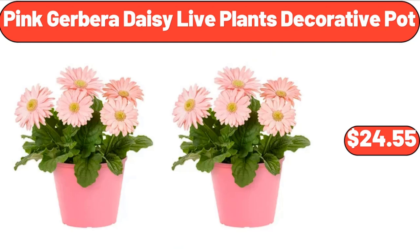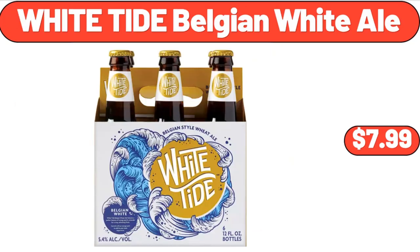Pink gerbera daisy live plants in decorative pot, $24.55. White Tide Belgian white ale, $7.99.